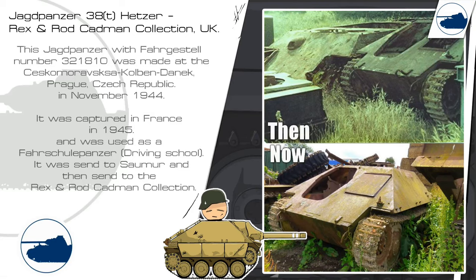This Jagdpanzer is an odd looking one. It was captured in France in 1945, probably on the training grounds where it was used as a Fahrschulpanzer. It was sent to Saumur and somehow ended up in the Saumur scrapyard. It was then sent to the Rex and Rod Chapman collection. Sadly it's still in the same condition it was when it left Saumur.